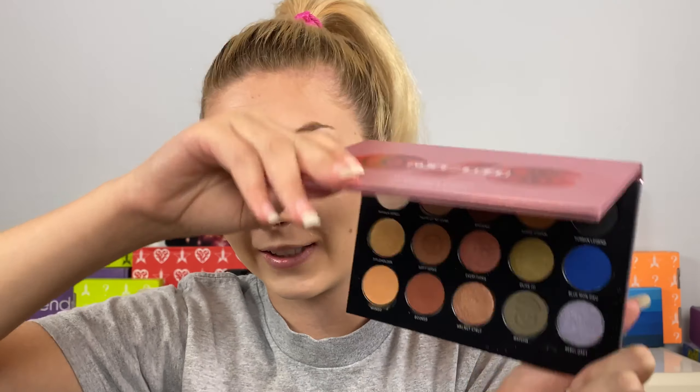Welcome to my channel! Today we're doing three looks with the new One Size Visionary Palette by Patrick Star. Before we get into that, I had a few requests about my Patrick Ta blush — I use the powder and then the cream, but I wanted to show you guys the powder first and then the cream since I had a few requests to do that.